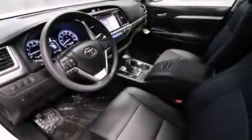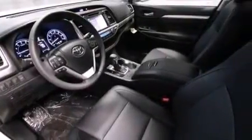Traction control and stability control systems, 18-inch alloy wheels, and hill descent control. The following features are also included.